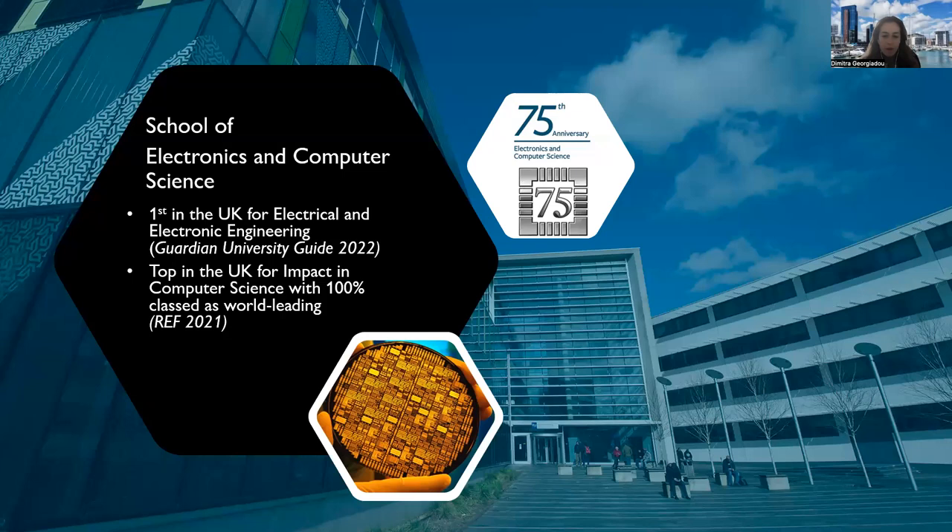I am based at the School of Electronics and Computer Science. Our school this year celebrates its 75th anniversary since its founding, and it's also highly ranked in the UK for both electrical and electronic engineering as well as computer science.